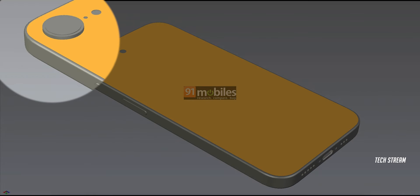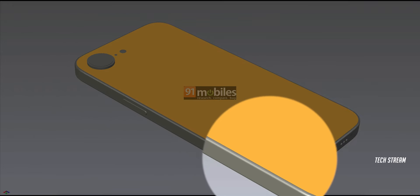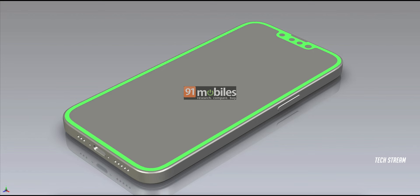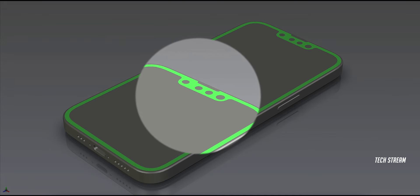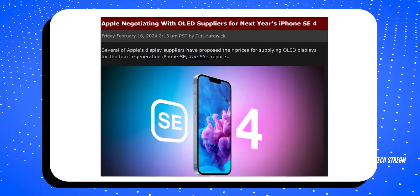While the renders don't really make it clear whether we will see the action button on the iPhone SE 4, we may also not see the Dynamic Island, as the render shows the famous Apple notch — although it appears that Apple has made it smaller than the iPhone 14.